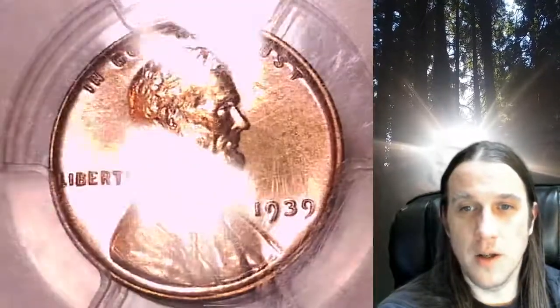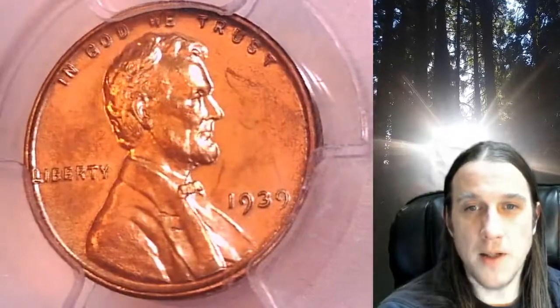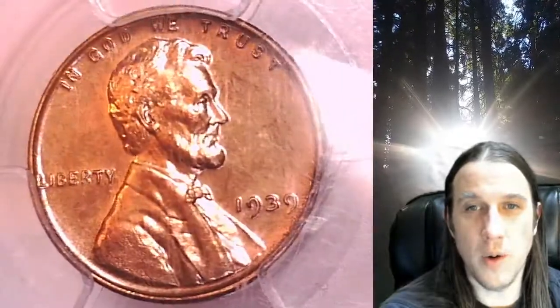We'll take a look at Lincoln and we'll take a look at the reverse. This coin is going to go up for sale on my eBay store. You can find a link in the description below the video — it'll take you to this exact coin on eBay.